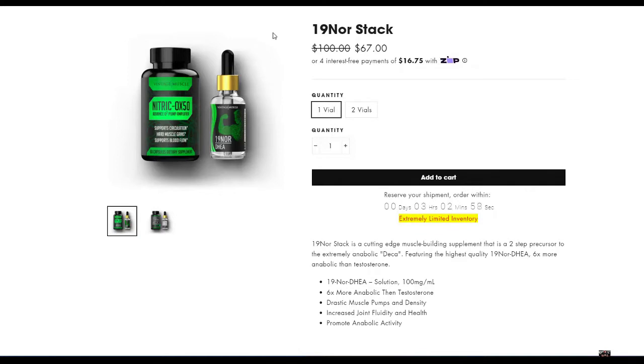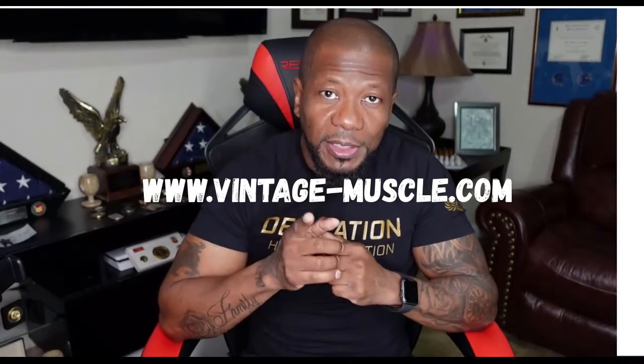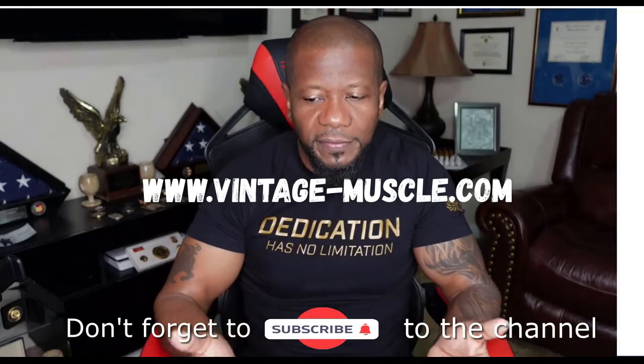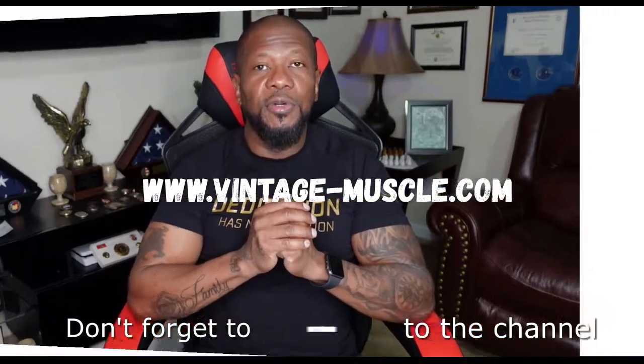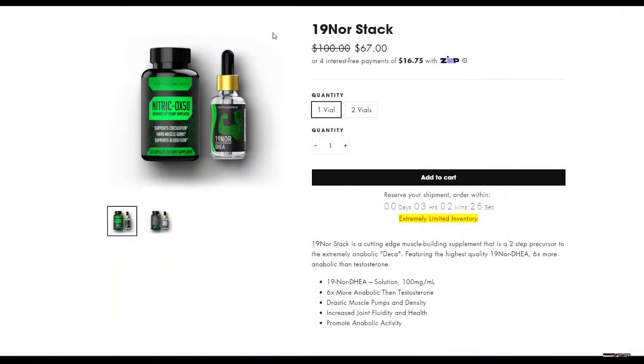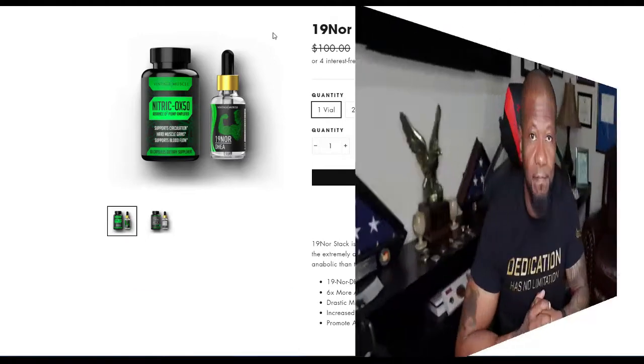I want to make sure I got all that correct. If you're confused about anything with Vintage Muscle, go to their page at www.vintage-muscle.com and you can pull it up for yourself. Each product will explain what it is, what it does, and what the purpose of it is. Right here the 19 Nor tells you: 19 Nor DHEA solution, 100 milligrams, six times more anabolic than testosterone. Drastic muscle pump and density, increased joint fluidity and health, promotes anabolic activity.